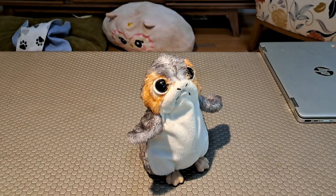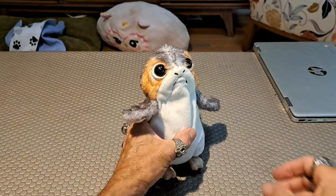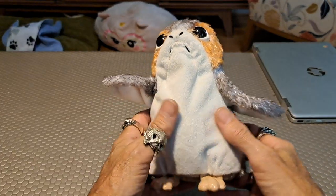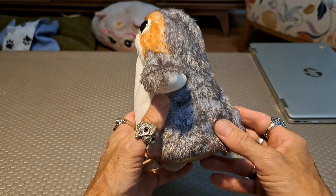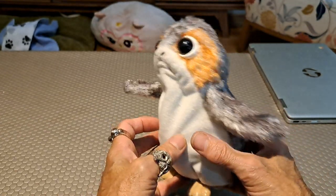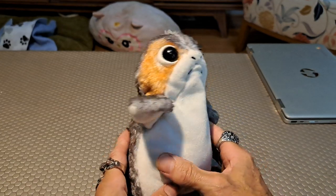Hello everybody, GL1 here. Welcome to my online toy museum. Today I'm going to show you this little fella — a Porg. This is from The Last Jedi, the 2019 Star Wars movie. I got this because Mrs. GL1 does not like the Porg.